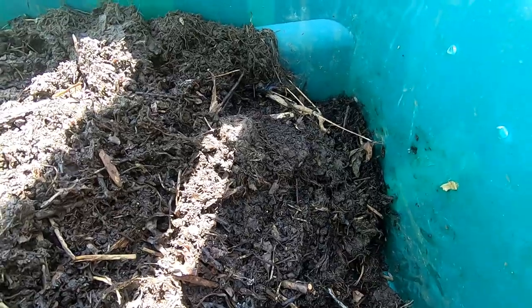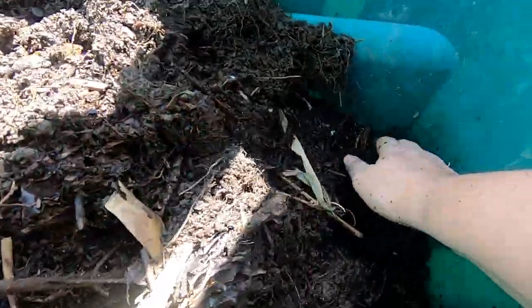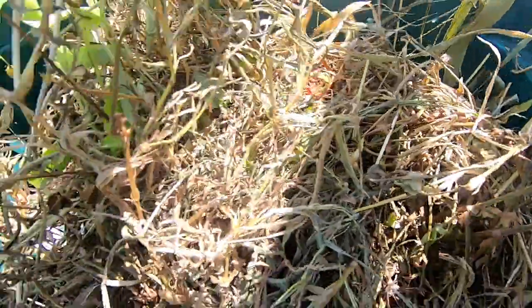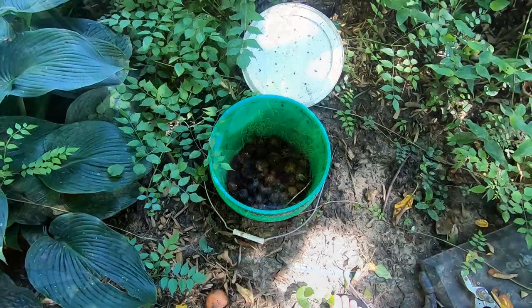Here's the update: this is August 21st or 22nd. Whoever's working in here is doing a good job — nothing super exciting. Maybe over time I'll get a larger population of worms in here, but for right now it's just a handful of worms and a whole bunch of pill bugs.